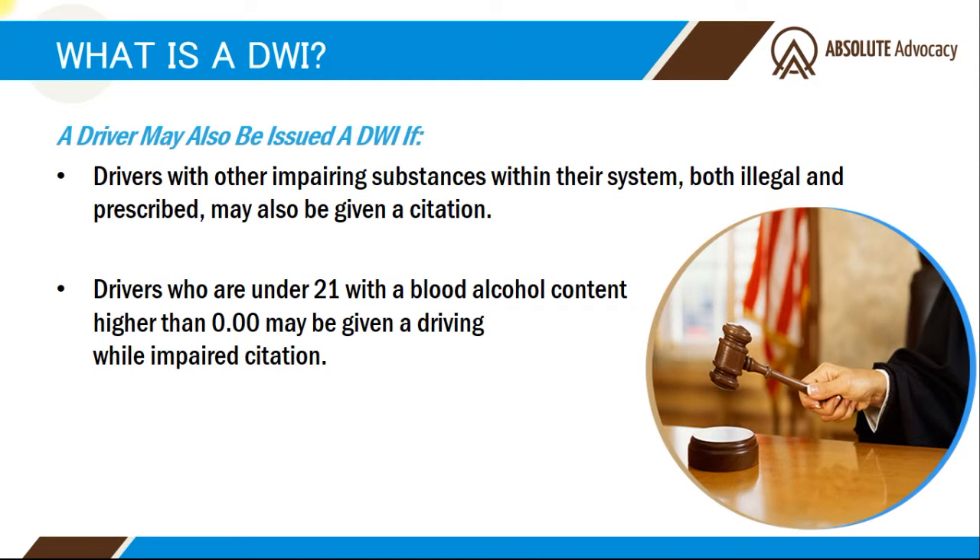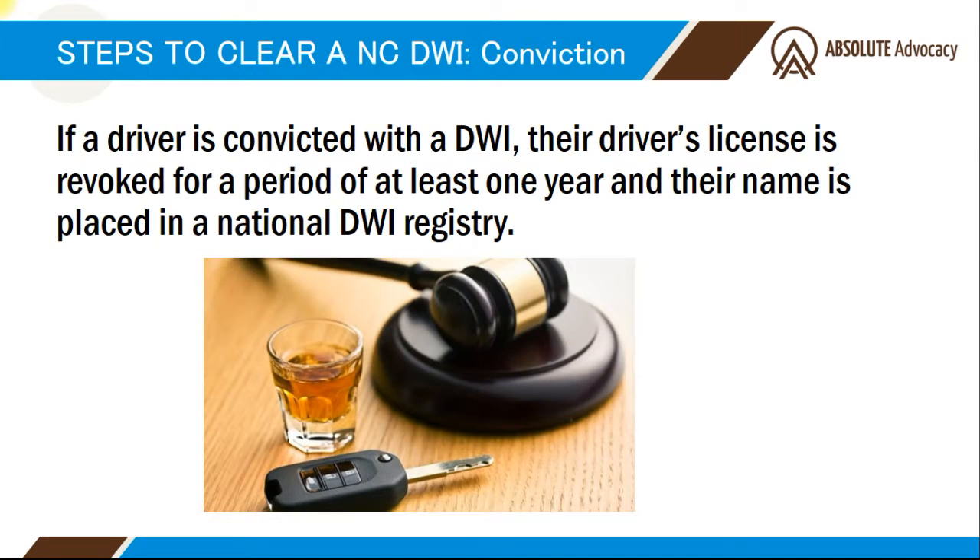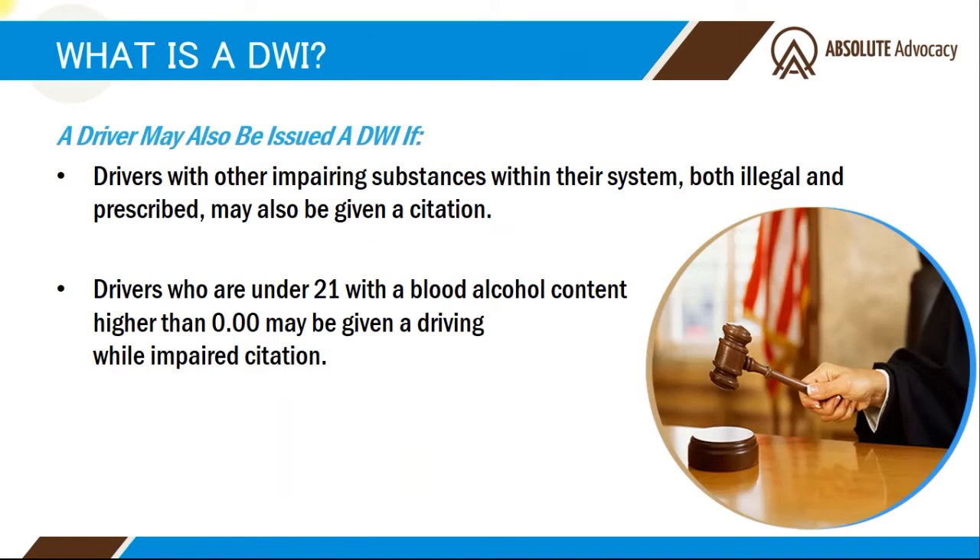You can also receive a DWI for any non-alcohol substance that impairs your ability to drive — for example, prescription medication or illegal drugs. Also, if you are under the age of 21 and you have any amount of alcohol in your system, even if it's below the 0.08 threshold, you will be charged with a DWI. Underage drinking is illegal in North Carolina.